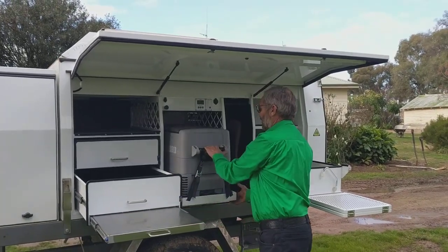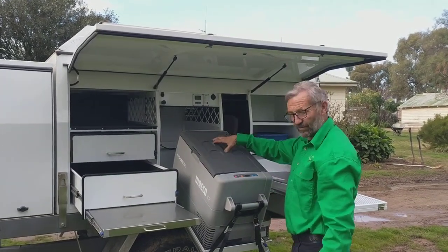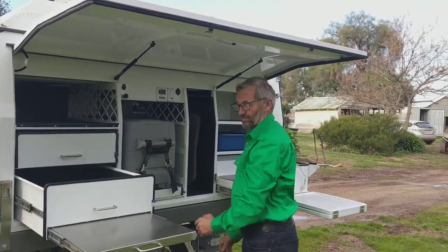We still have good access to the tilting fridge slide. We've been doing this with a gas strut for nearly 10 years — it's simple, it's easy. Packing away, just give it a push and it sorts itself out.